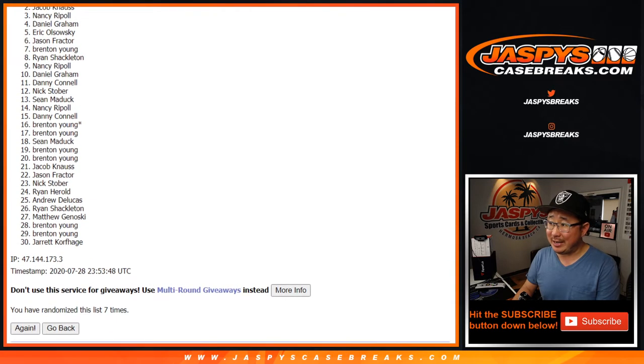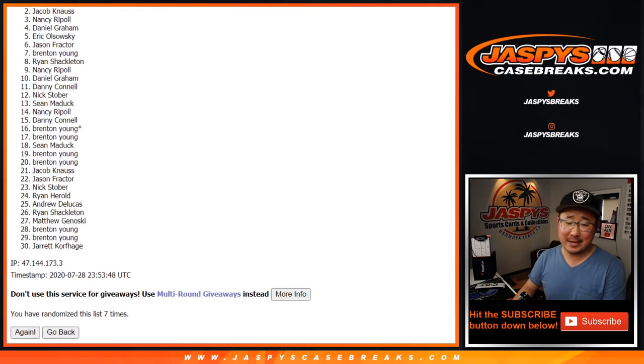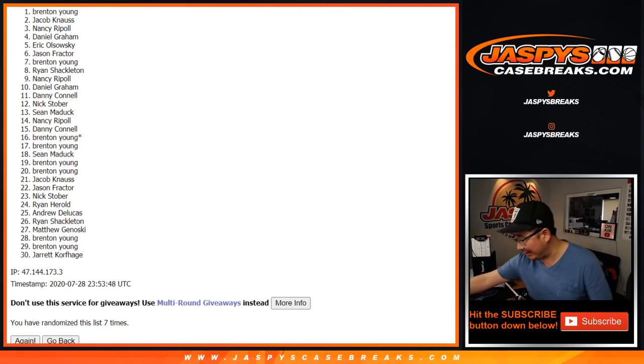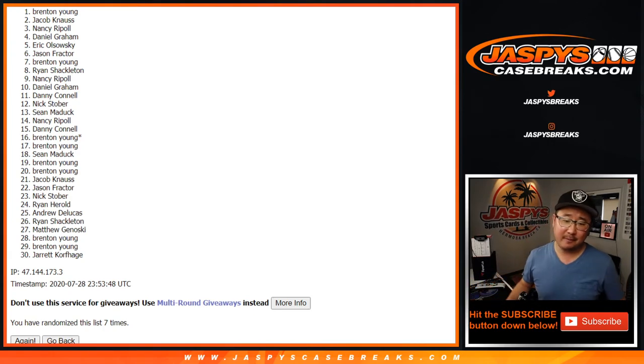From everybody from two down to 30, thanks — thanks for trying. There will be a few more opportunities to try to chase $1,600 spots for $50, or $54, something like that, if you want to. Keep going on jazpyscasebreaks.com. And the name on top — congrats to Brenton Young. I think he certainly had the odds, and he'll get that $1,600 spot.